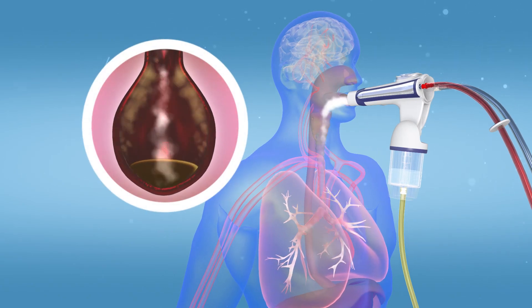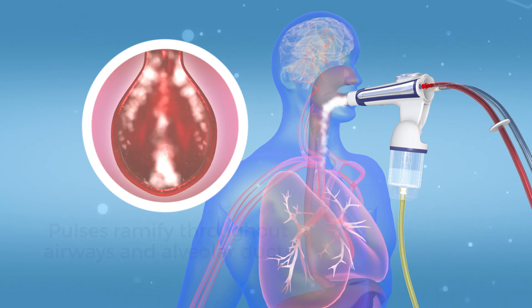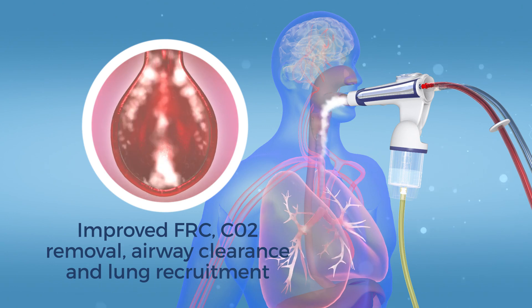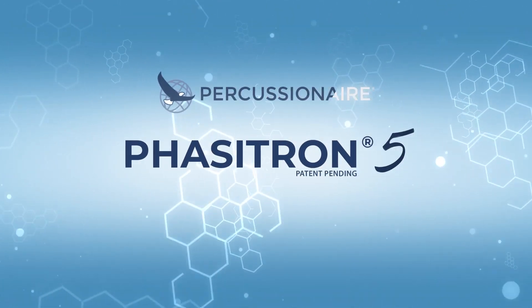These high-frequency percussive pulses ramify throughout the airwaves and alveolar ducts and augment diffusive ventilation in the gas exchange regions of the lung, allowing improved FRC, CO2 removal, airway clearance, and lung recruitment. The Phasetron 5 from Percussion Air: the only way to achieve true IPV therapy.